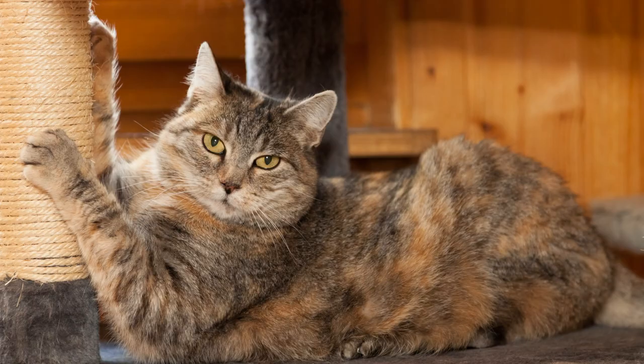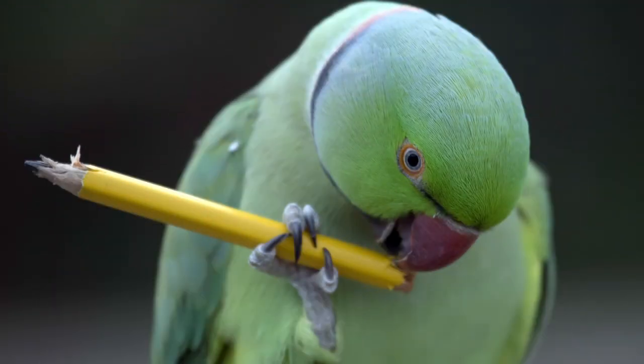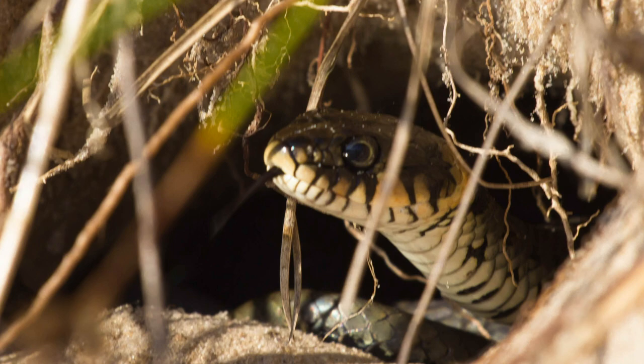All animals have instinctual behaviors that they find rewarding to do. For example, cats like to scratch things, dogs like to dig in dirt, parrots like to chew wood and shred toys, and snakes like to burrow and hide.